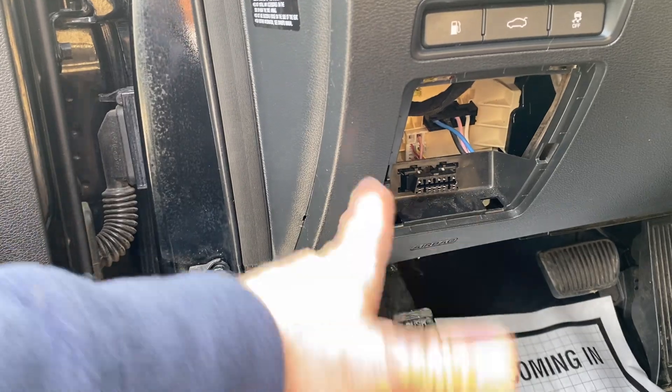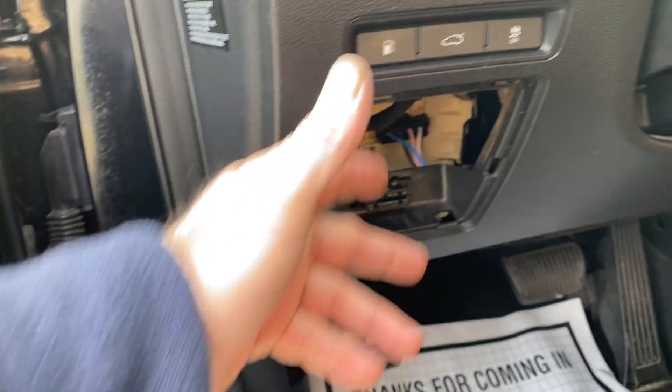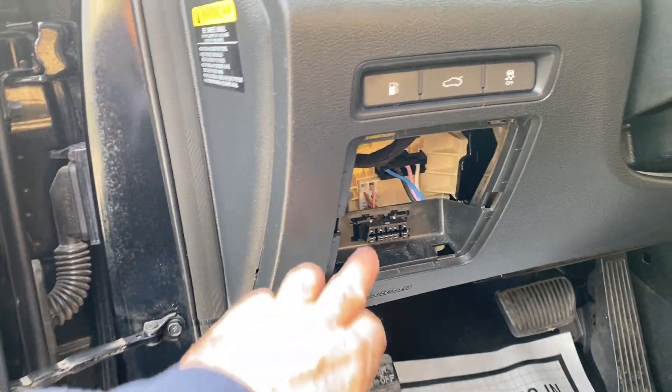One thing on the interior — this little door is missing. You can get one online, probably $5. We could not find it when we were detailing, so it has been misplaced.